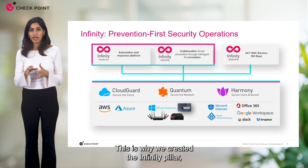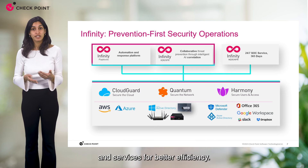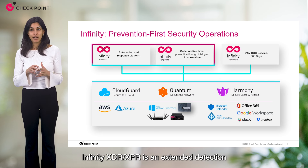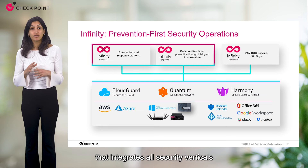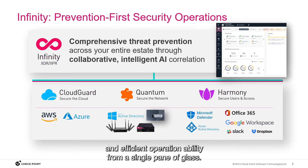This is why we created the Infinity Pillar, which includes all the security solutions and services for better efficiency. Infinity XDR XPR is an extended detection and response solution that integrates all security verticals, giving you complete visibility and efficient operation ability from a single pane of glass.